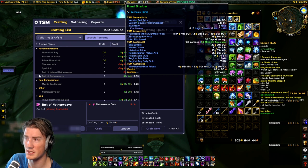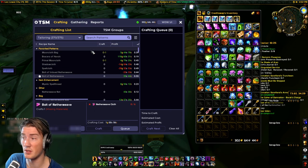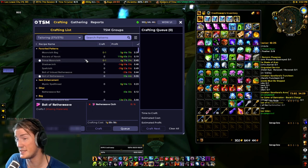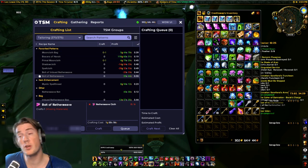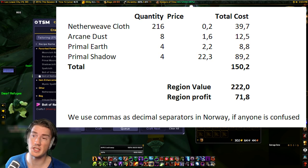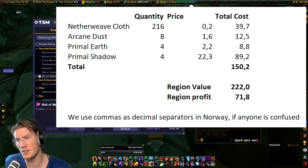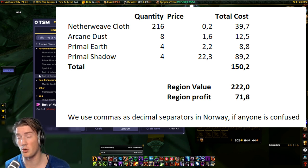All these materials are farmed at reasonably high rates and are easy to find on the auction house — almost always available at good prices, rarely super expensive. Right now the market value of Primal Shadow is 27 gold with a minimum buyout of 24 gold. Looking at EU region market prices: one Netherweave cloth is about 18 silver, Arcane Dust about 1.5 gold, Primal Earth about 2 gold 20 silver, and Primal Shadow about 22 to 23 gold. That gives a total crafting cost of about 150 gold per bracer.